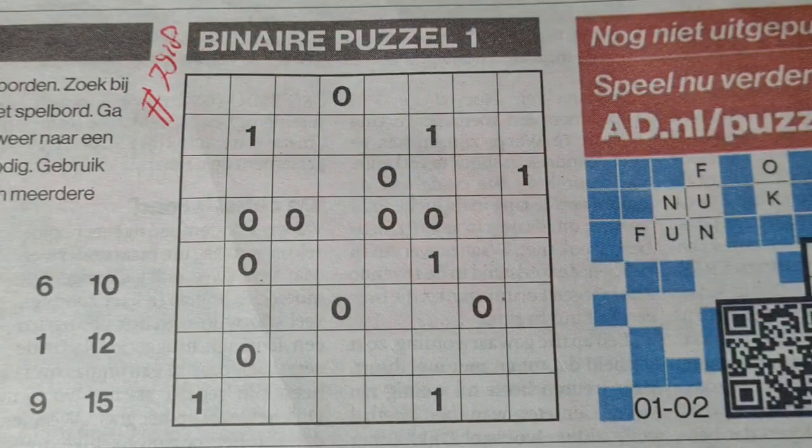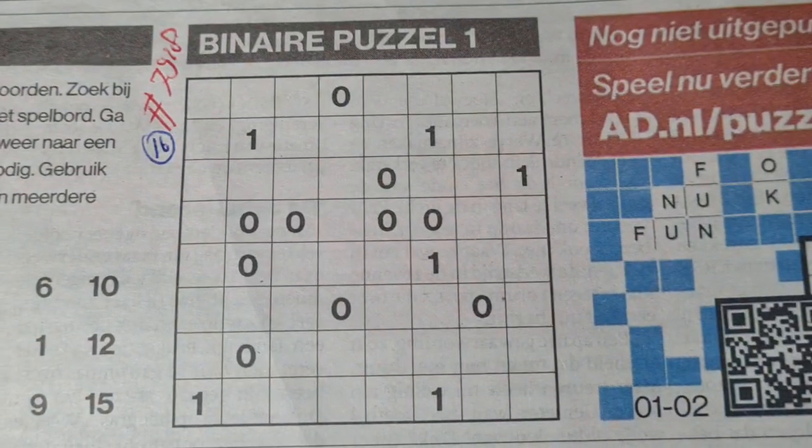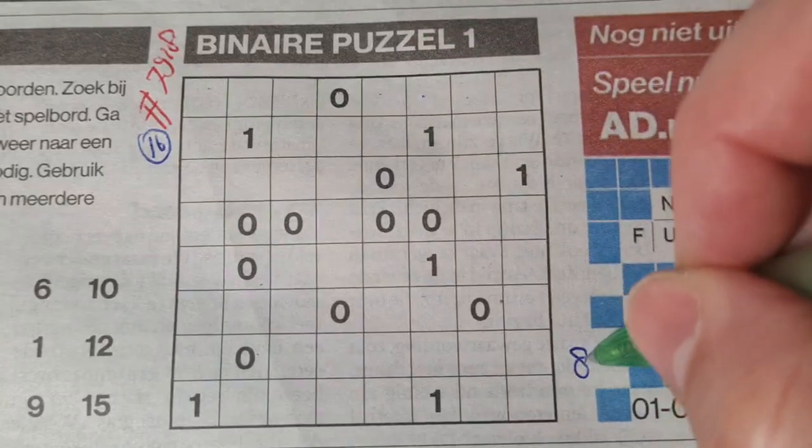Before I start, I always count the printed digits: 16 printed digits. And what kind of binary puzzle is this one? It's an 8 by 8 binary puzzle.